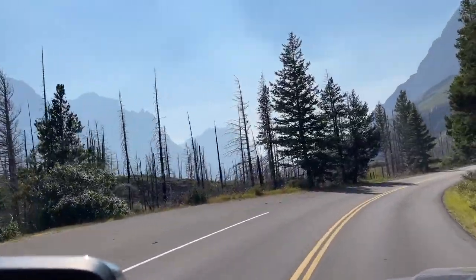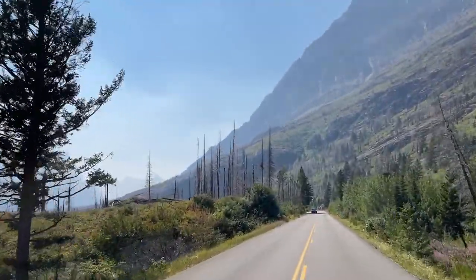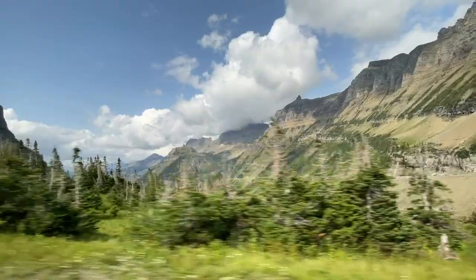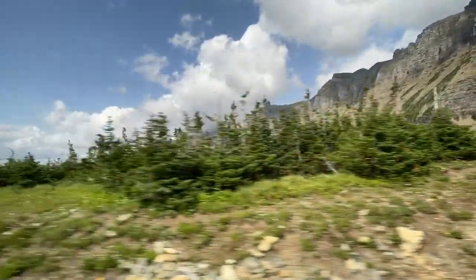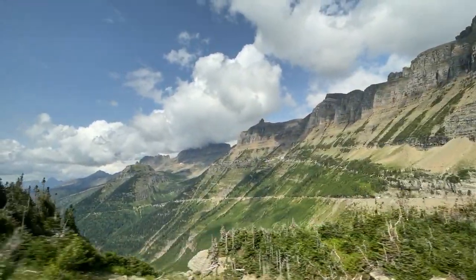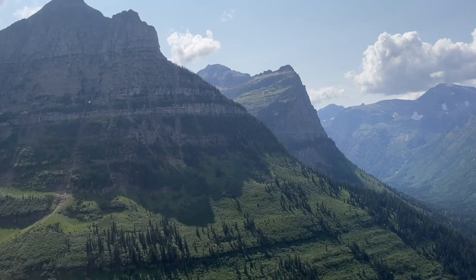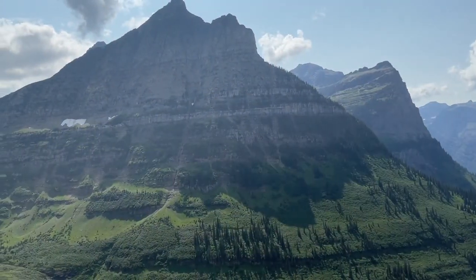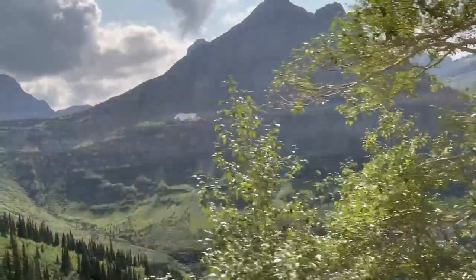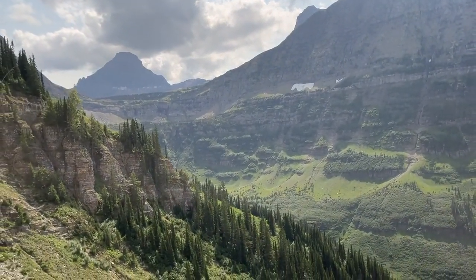The Going-to-the-Sun Road is open at lower elevations year-round, but the section up near Logan Pass is closed most of the year due to snow and weather. The Logan Pass section usually opens by early July, depending on snowfall and how plowing has been going in the springtime. Typically, the full road is open from early July to mid-October — but check current conditions before your visit.